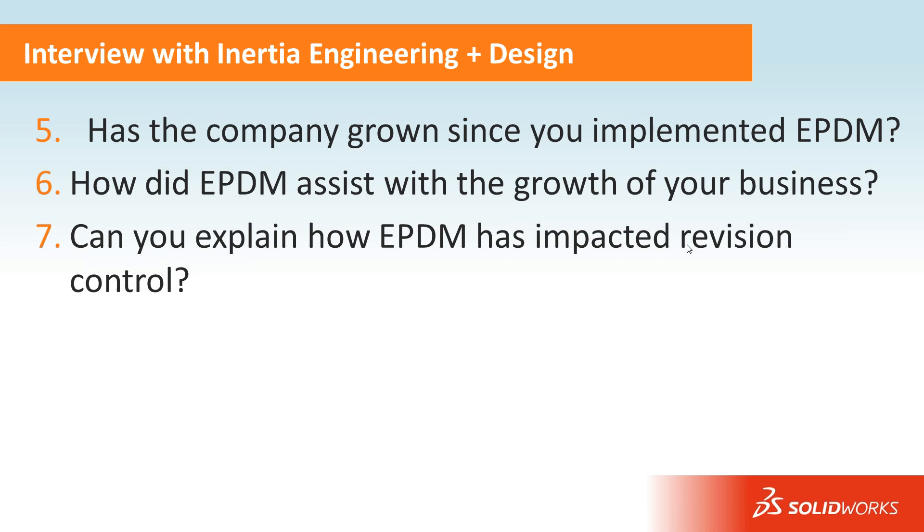A common reason customers implement EPDM is to manage revisions. Could you talk about how EPDM has impacted how you manage revisions? The biggest thing is making sure everybody's on the same page and using the latest design. With a large team and people coming in and out of projects, EPDM makes that super easy. When we're in the concept and prototype phase, we use version control through EPDM's check-in and check-out. When we move on to production and releasing to a manufacturer, we get into a formalized revision control scheme with letters and numbers.